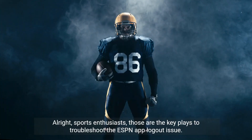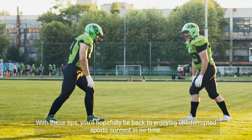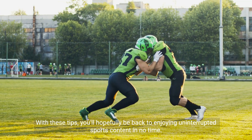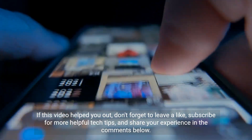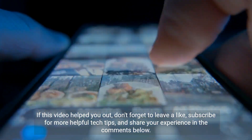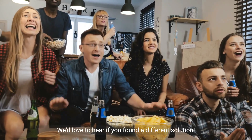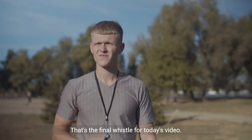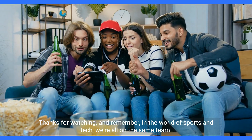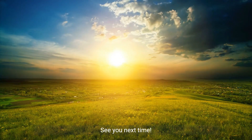Alright, sports enthusiasts, those are the key plays to troubleshoot the ESPN app logout issue. With these tips, you'll hopefully be back to enjoying uninterrupted sports content in no time. If this video helped you out, don't forget to leave a like, subscribe for more helpful tech tips, and share your experience in the comments below. We'd love to hear if you found a different solution. That's the final whistle for today's video. Thanks for watching, and remember, in the world of sports and tech, we're all on the same team. See you next time.